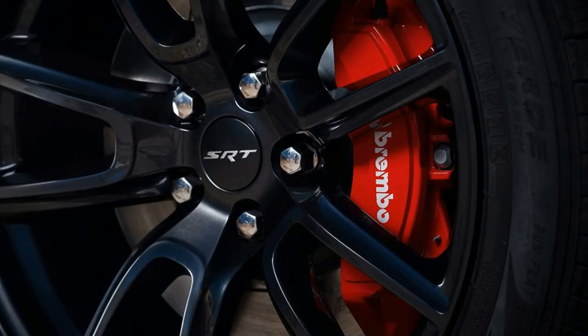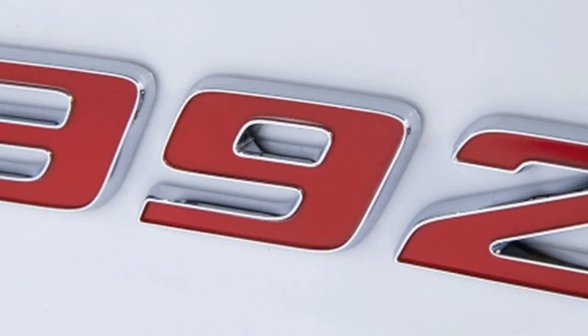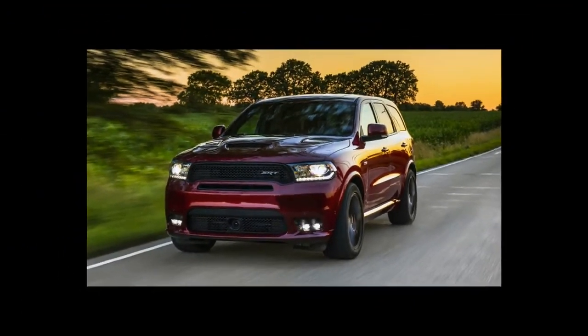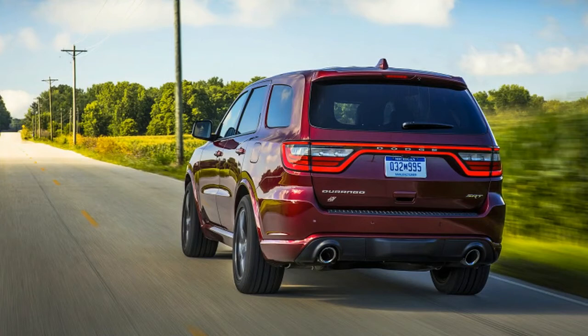A few more corners and we start to wish the seats had more bolstering, as we begin to feel the fatigue that comes with trying to hold our body in place behind the steering wheel, and the left knee pain that comes from leaning into the plastic of the door. We make it to the bricks again, fly past them, and head into our cool-down lap.